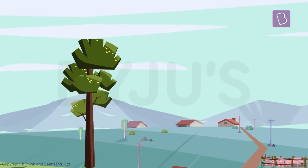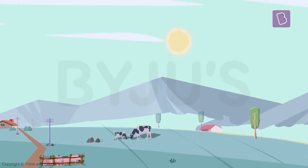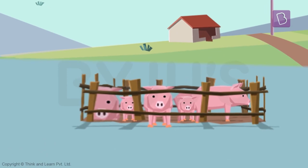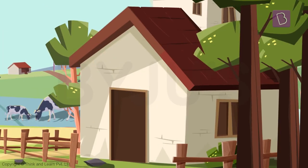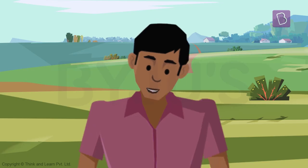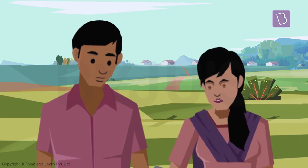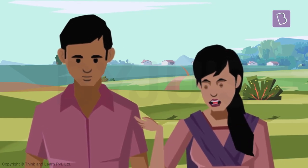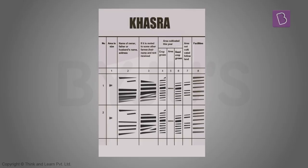You see that tree in the distance? All the land from there to the sunset on the other side — all of it belongs to me. Even those pigs there, yeah, and this house of course. Can we go in? Get off my property! It's his property. Tell that to the land records.